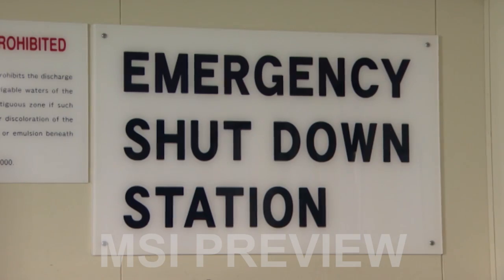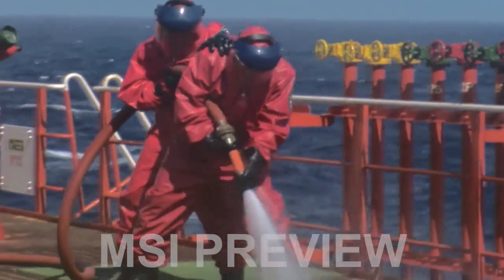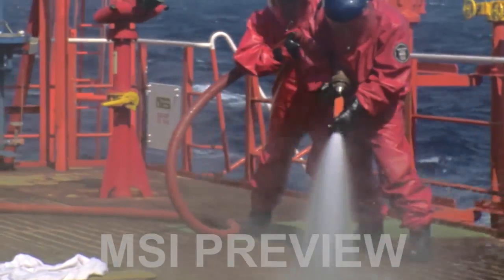Working on board a chemical tanker also means knowing what to do to prevent pollution. This is an important topic and is the subject of part two of this series, Prevention of Pollution on Board Chemical Tankers.